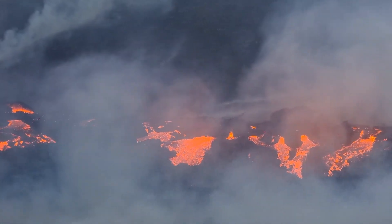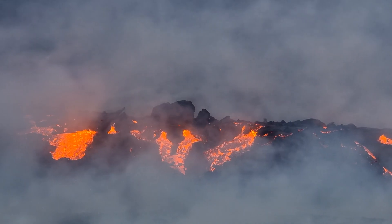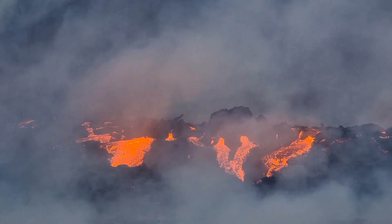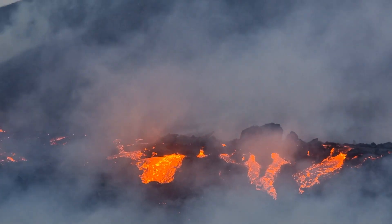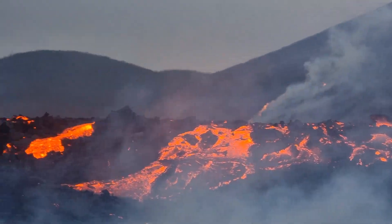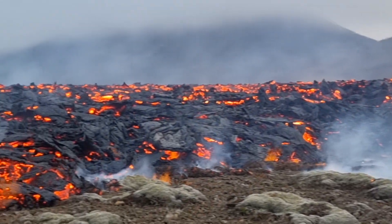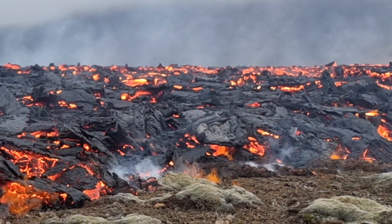And lava is spilling all over, as you can see. It's 10 o'clock in the evening here in Iceland right now. Everything is burning, as you see.